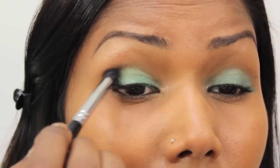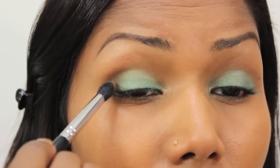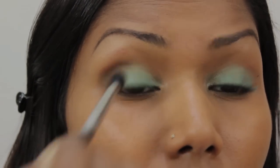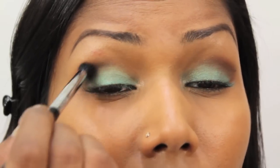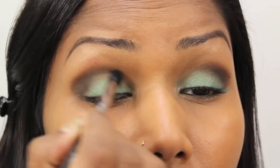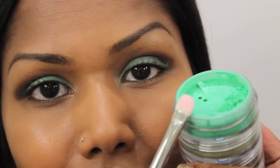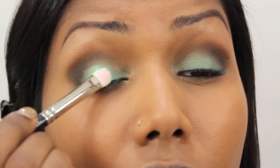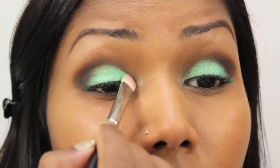This is LA Femme brown eyeshadow and Sigma's pointed crease brush. I'm applying the shadow onto the outer part of my eyes and blending it inwards. This is Sugarpill's Bulletproof eyeshadow, a matte shade, applied onto the outer V to deepen the crease. Next, this is Green Apple Pop from TKB Trading — I'm applying this onto my lid and blending it towards the inner corners of my eyes.